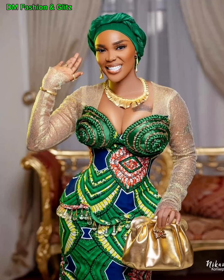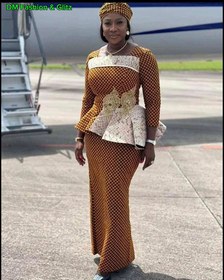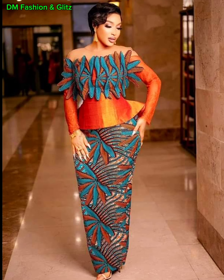If you're a fan of cultural and trendy clothing, then get ready to be dazzled by the beauty and versatility of these classy Ankara skirt and blouse styles. These stunning Ankara skirt and blouse styles are not only a celebration of African heritage, but also a way to express your unique sense of style.